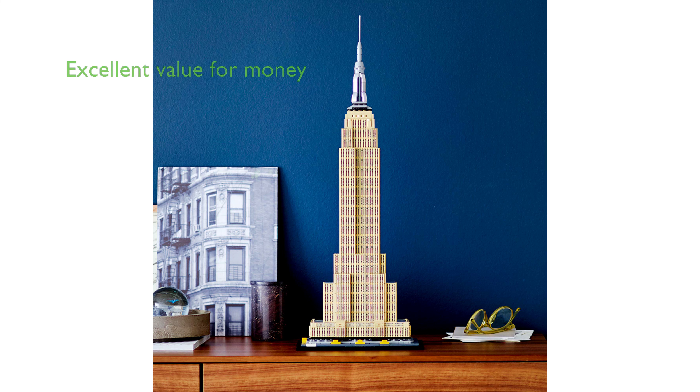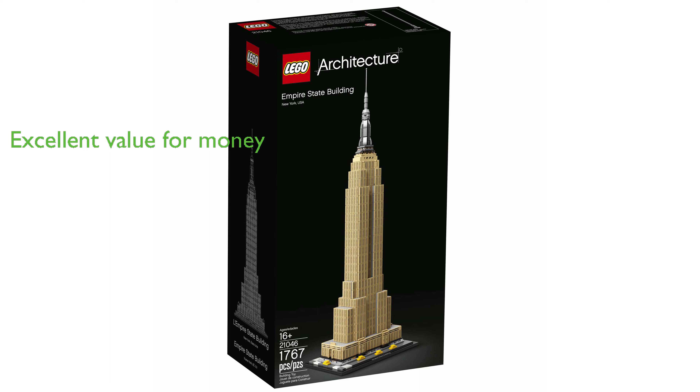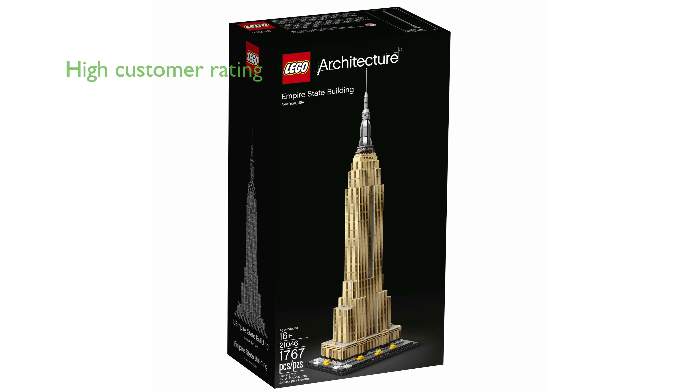Priced at $169.95, the LEGO Architecture Empire State Building set offers excellent value for money given its complexity and size. With an impressive review score of 4.9 based on 2,714 reviews, this LEGO set is highly regarded by customers.